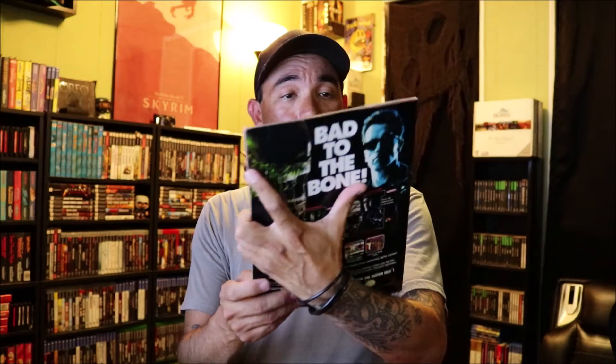Let me pull a few out here. Super NES Buyer's Guide - it's got Alien vs. Predator on there for the SNES. Another game that I wish I had that I don't. A magazine without a cover - it's got SNES content in here. Tips and Tricks - Video Games, Ultimate Gaming Magazine. I guess that's what it is.